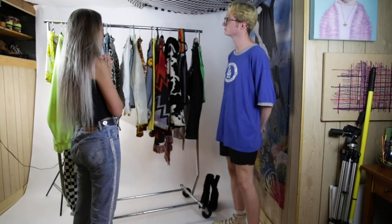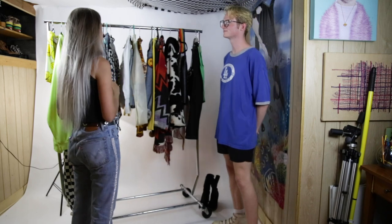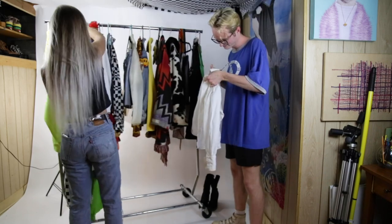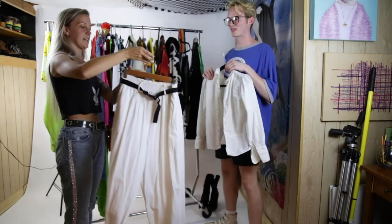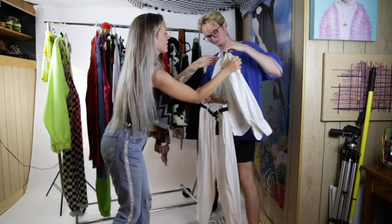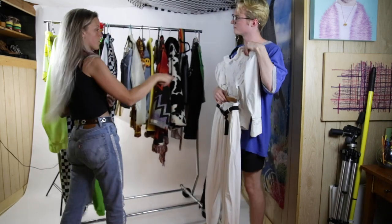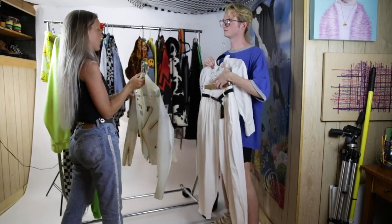A lot of the times people ask me to style a monochromatic look. I love to do colors but I also love to do just a white monochromatic. So I'm gonna start with this Victorian-style top, pair these totally street-style harem linen pants with the black buckle belt, just to contrast the styles as well — because it's chic.